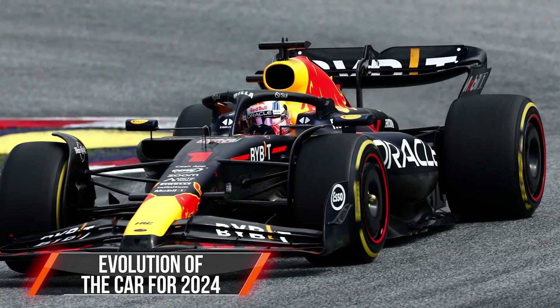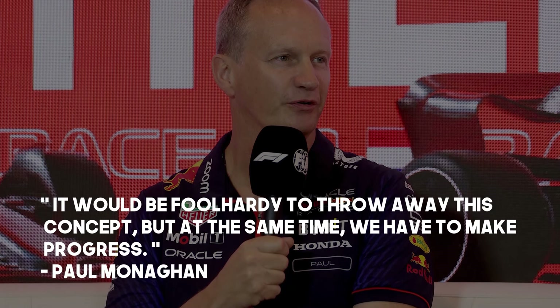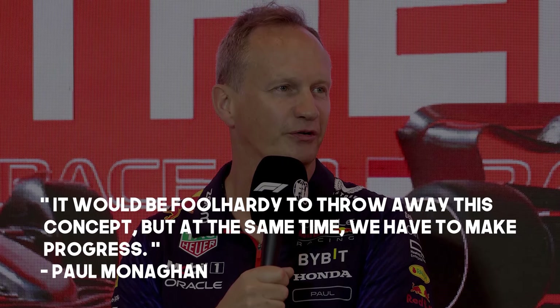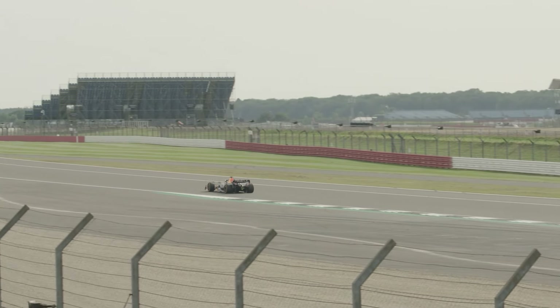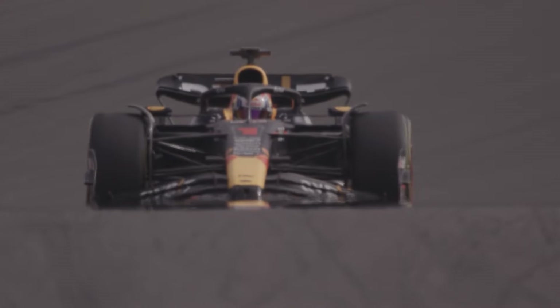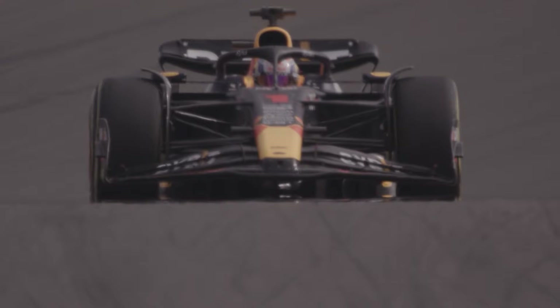Regarding the evolution of the car for 2024, Monaghan explains that the 2024 car will evolve from the current one. He mentions, 'It would be foolhardy to throw away this concept, but at the same time we have to make progress.' The team understands the need to find more speed because the competition is getting closer. The lessons learned from the current car will be applied to the new one, maintaining the good aspects while aiming for progress.